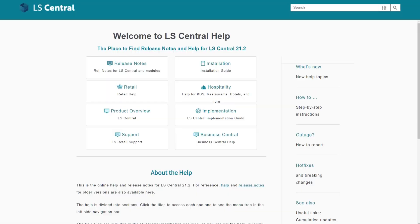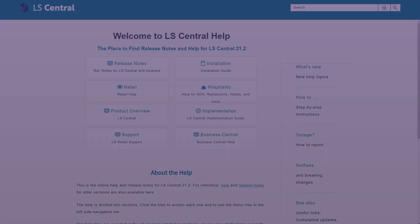More information about LS Central and the LS Central POS is in our LS Central online help. Thank you.